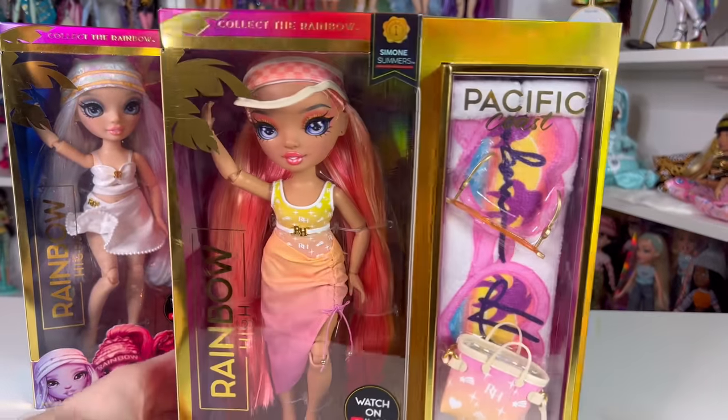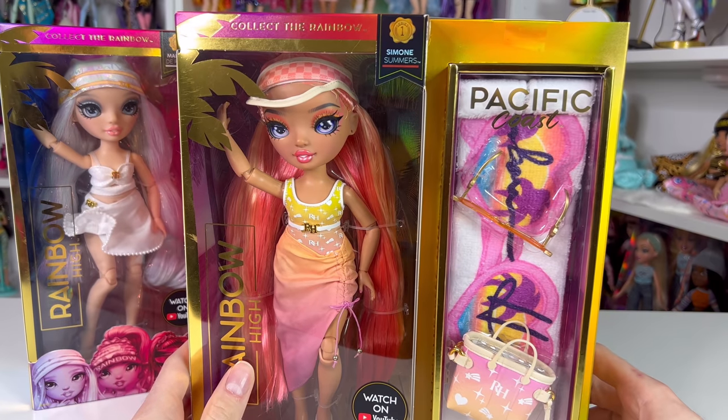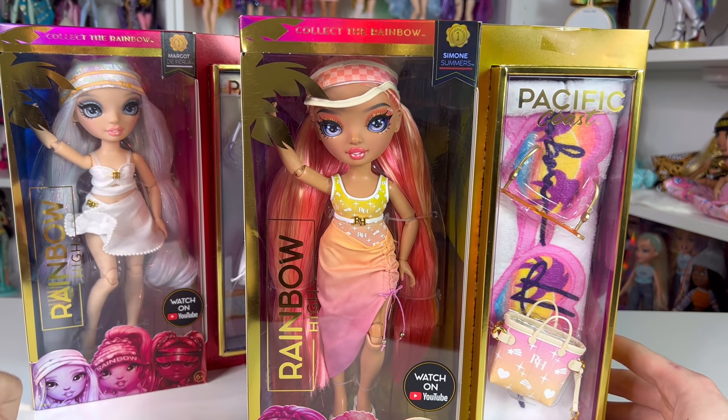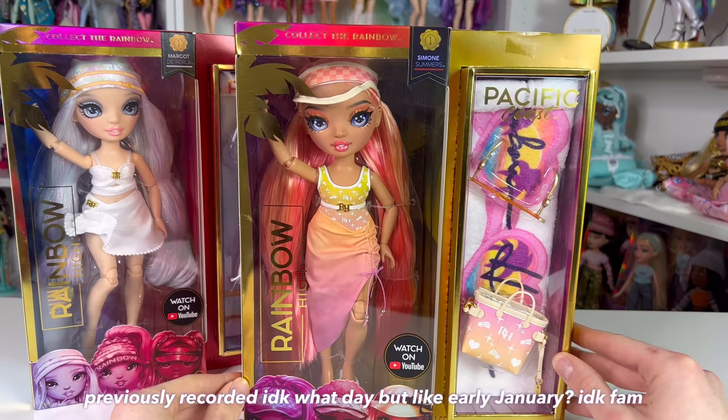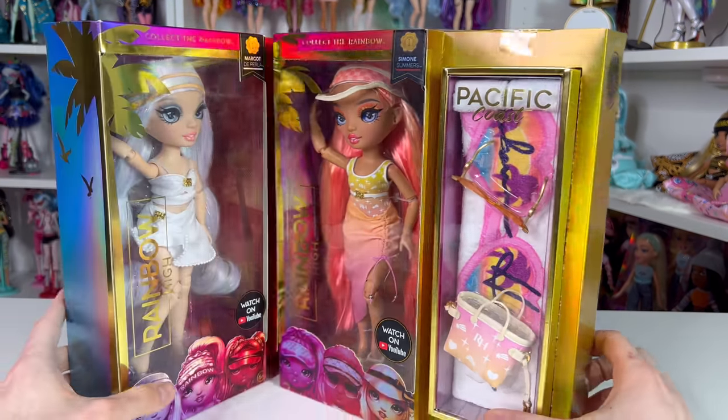Hey guys, welcome back to my channel. Today we're going to be looking at Miss Simone Summers, and we have Margarine in the background right now because she and Simone are besties. I want to give a big shout out to MGA for sending me these two dolls.